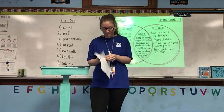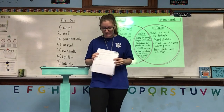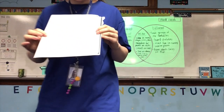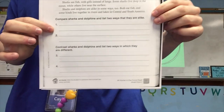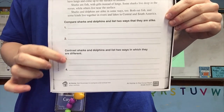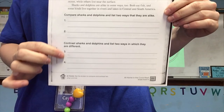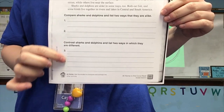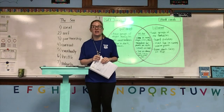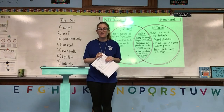Then on the back, you are going to read the directions box at the top and then the passage. You are going to use the information in the passage to first compare sharks and dolphins — that means showing how they are alike. And then you will use the information in the passage to contrast how dolphins and sharks are different. That's it for reading today. If you have any questions, please reach out to me later on between one and five, and I'll help you out.